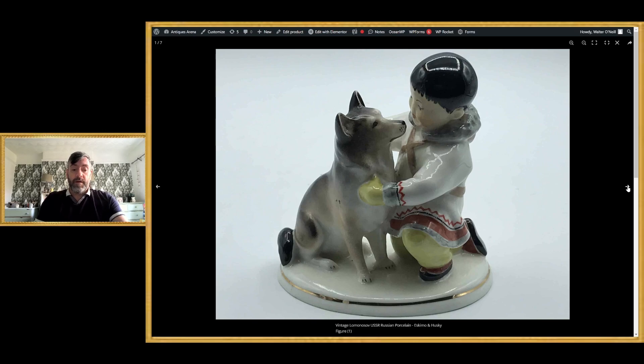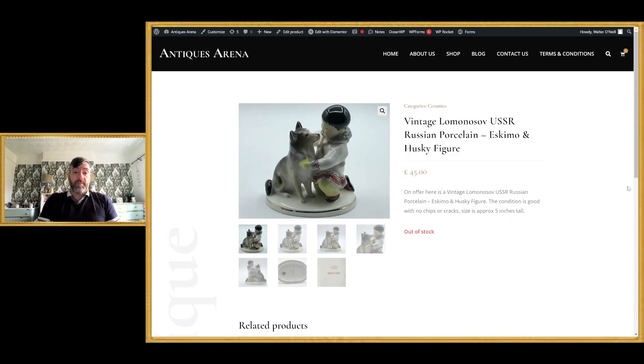I achieved £45 for this. I believe I paid something like a fiver — I can't remember, it was a while back. I'm working through my old sales to catch up, so I'm not 100% on the price, but you will find USSR pieces relatively cheap at charity shops and car boot sales.